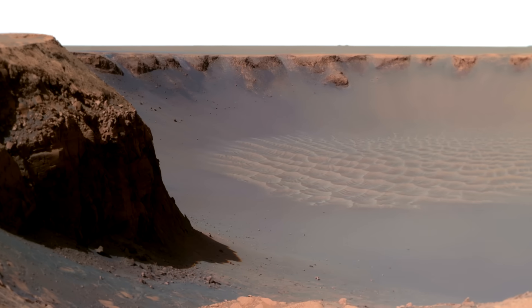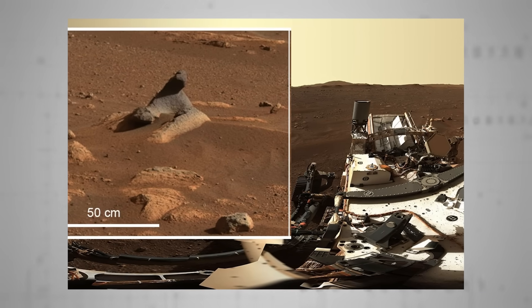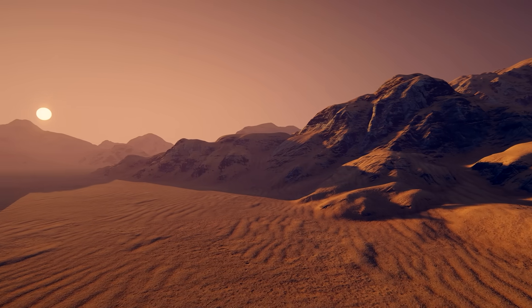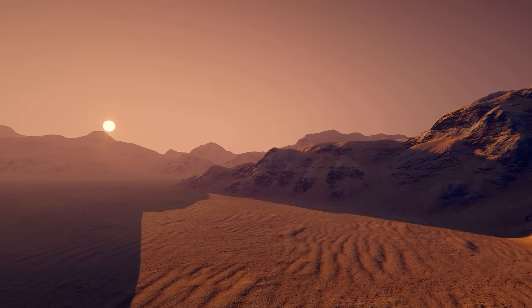Another noteworthy rock Perseverance has pored over is nicknamed the Harbour Seal. Dark and smooth, NASA believes it was sculpted into a sinuous likeness of that playful marine carnivore by the natural erosion of powerful northwesterly winds. This finding supports existing weather modelling of the Martian atmosphere, so counts as a valid and useful data point for researchers — as well as being darn cute.